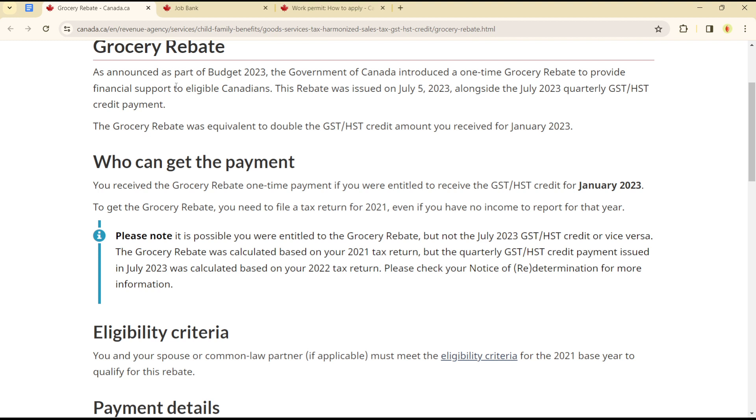The rebate was issued on July 5, 2023, alongside the July 2023 quarterly GST/HST credit payments. The grocery rebate was equivalent to double the GST/HST credit amount received for January 2023.